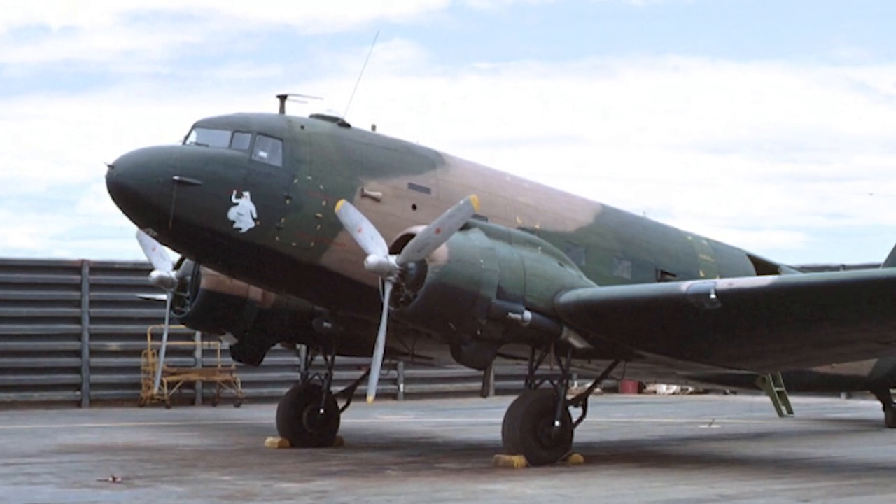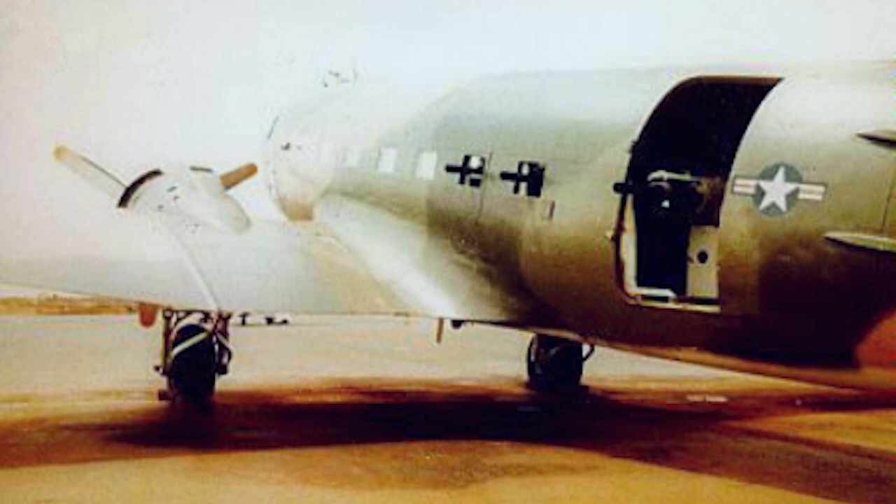The AC-47 could fly faster than helicopters, at higher altitudes, and could carry more ammunition. This allowed it to deliver continuous accurate fire to a single point on the ground.